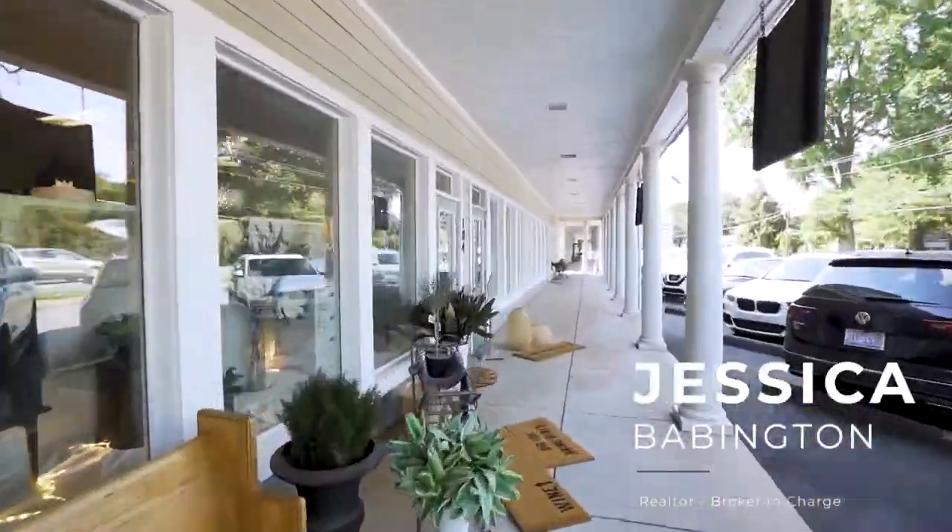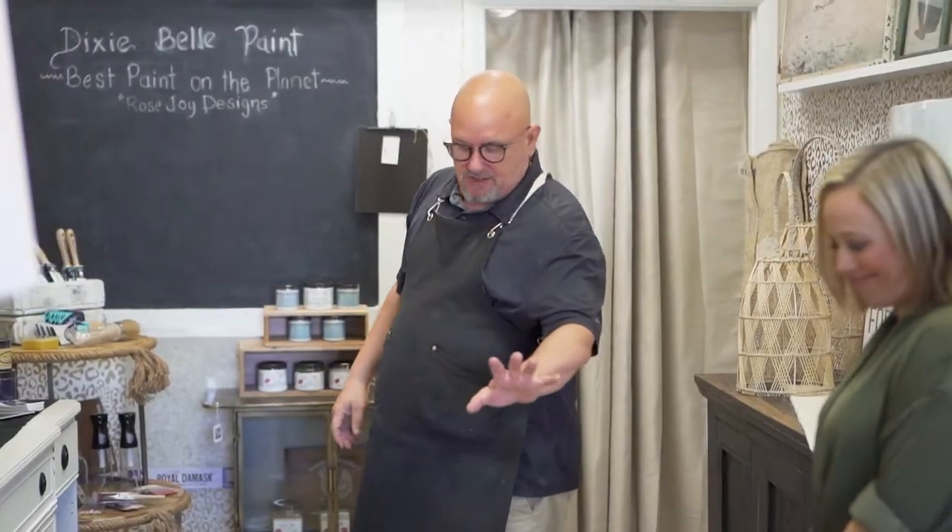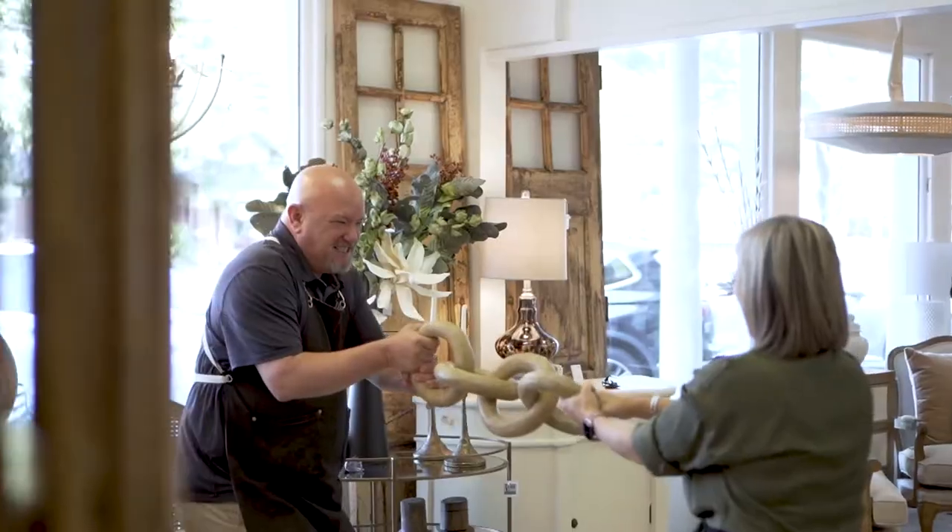What's up y'all, this is Jessica Babington. I am here today at Naughty and Bored Interiors and I'm going to give you guys a little tour, so come check it out with me. I am proud and honored to introduce Mr. Michael Fournier, the owner of this beautiful store. Thank you for having us today. Thanks Jessica, I'm glad you're here.